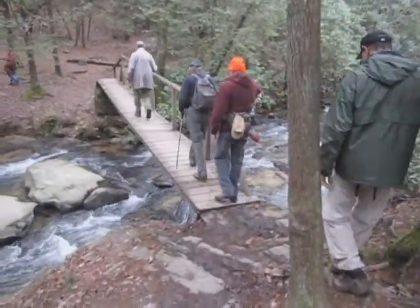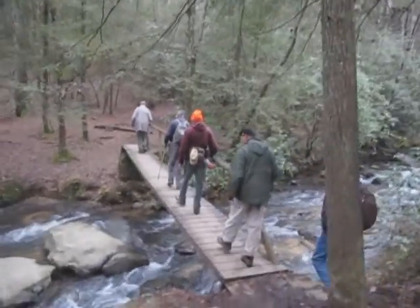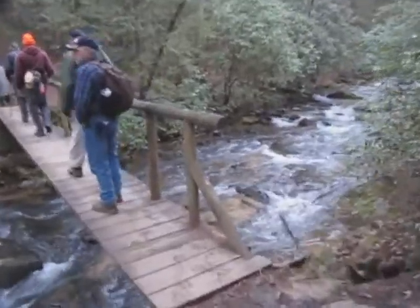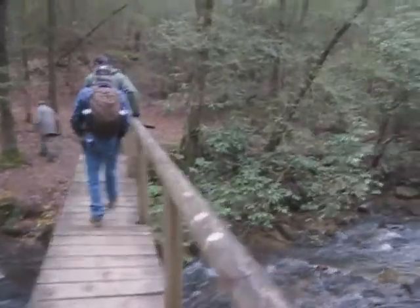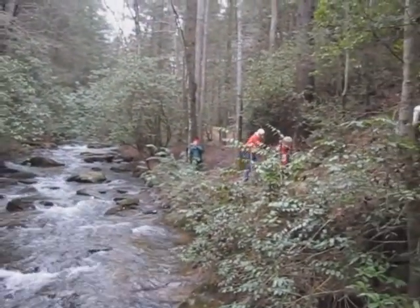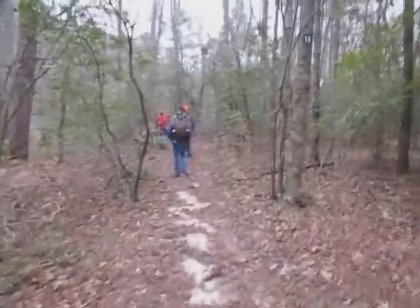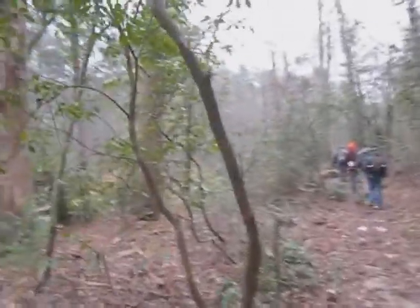Here we are at the Panther Creek Bridge — always a pretty spot. We're still walking along the flat portion, the river bottom here. The river is just out to the left of us.